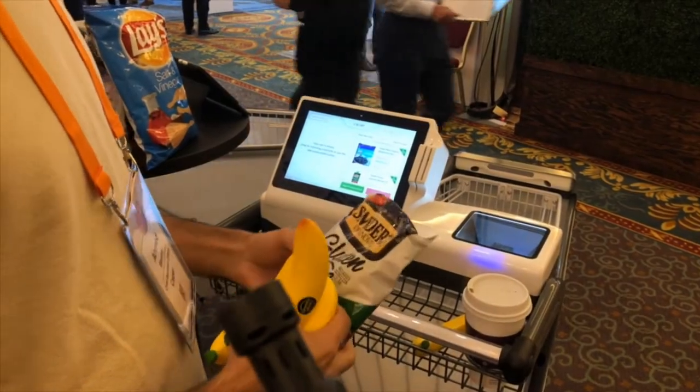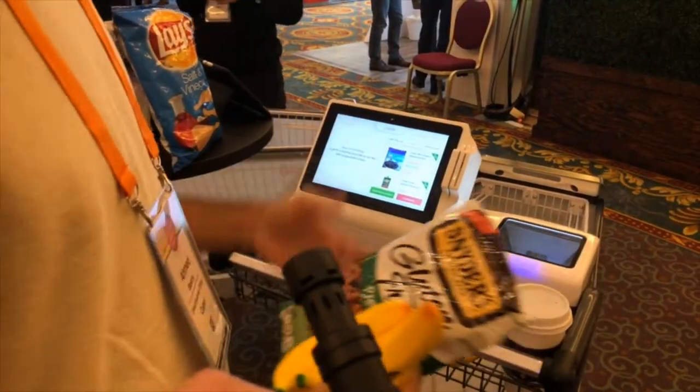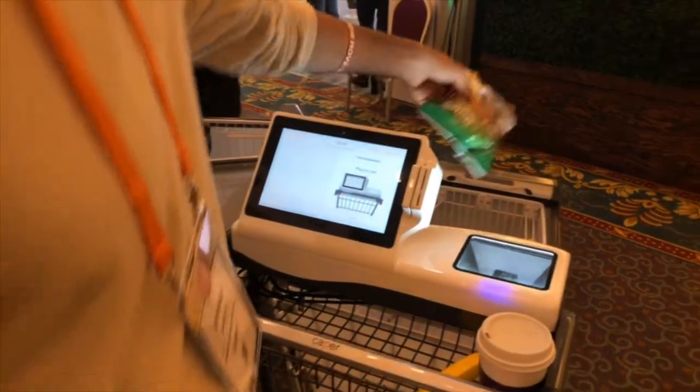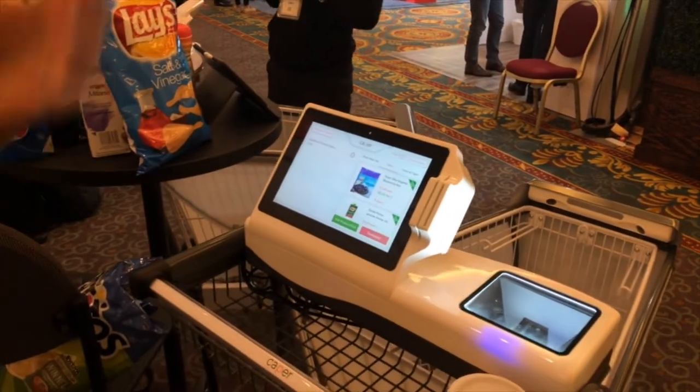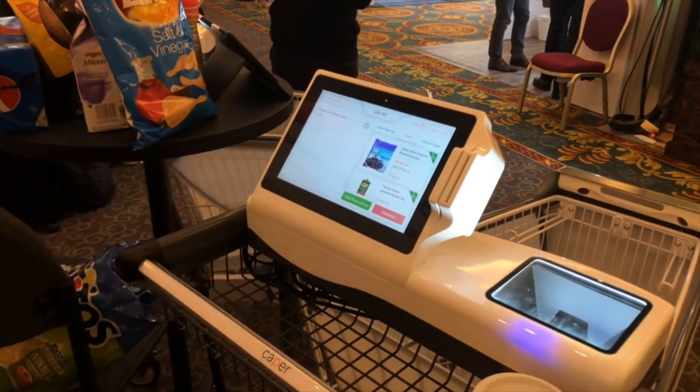The way it works is that a customer would walk into the store and all they really have to do is grab an item, scan the product barcode and throw it inside of the shopping cart. When they throw it inside of the shopping cart, our cameras and our weight sensor will verify that they've added the right item.